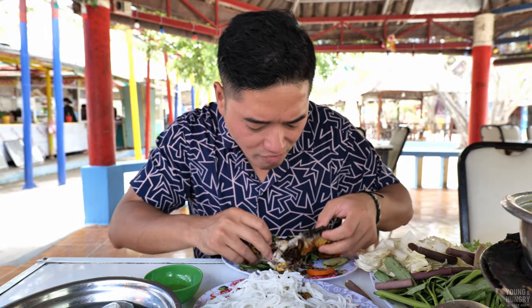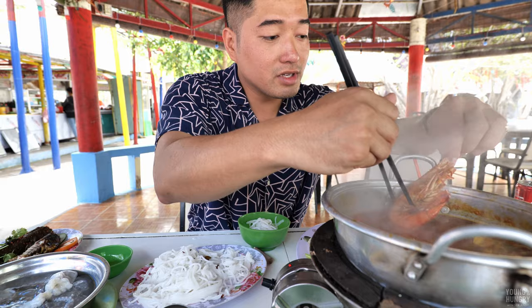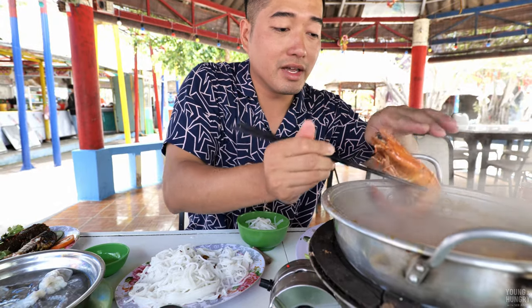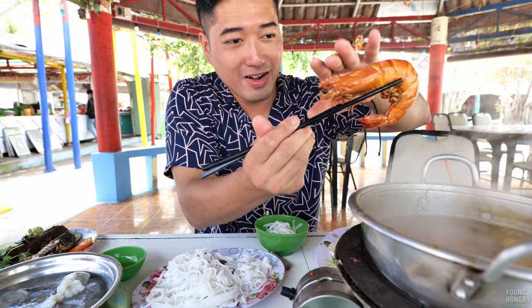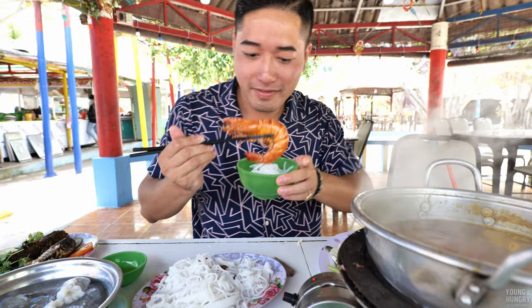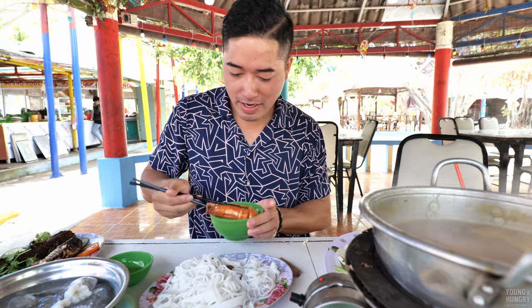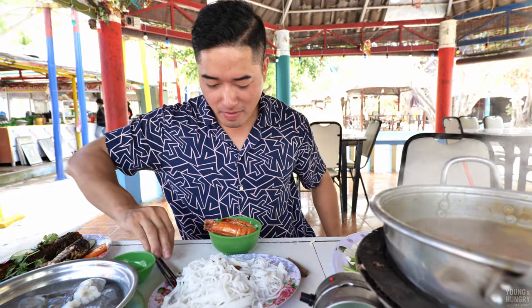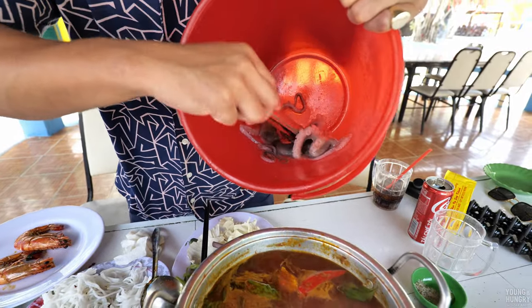The shrimps are ready. I can't even pick them up — look at the size of this thing. Here we go. This is the largest one here.